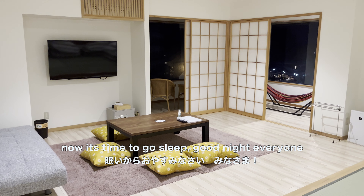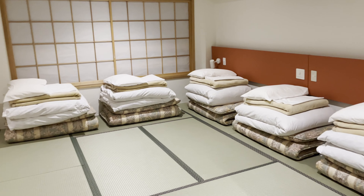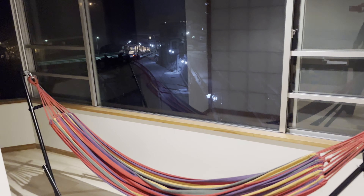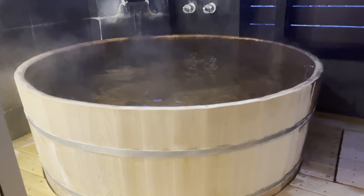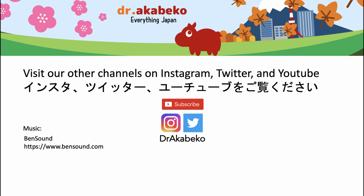And now it's time to go to sleep. Good night everyone! Do you like this video? Like, subscribe, and check out our other channels down below!